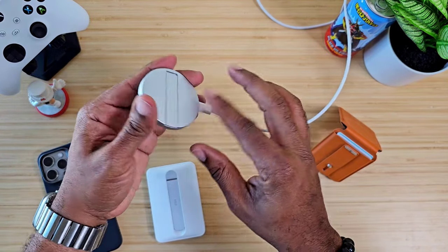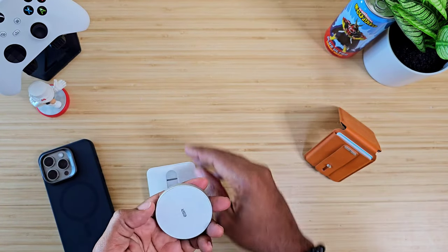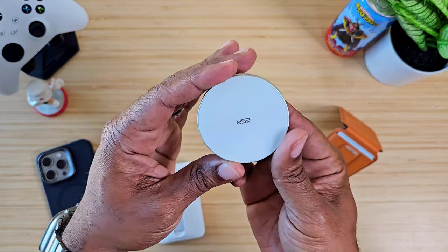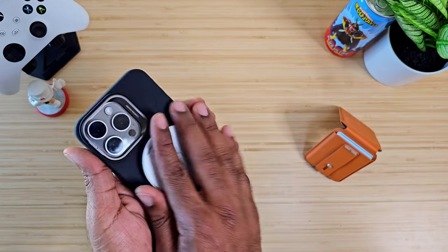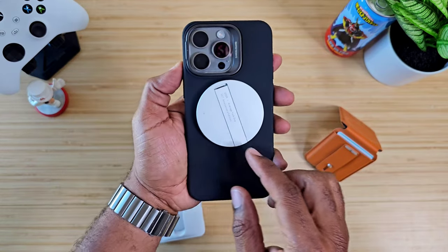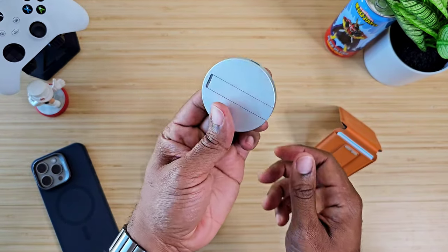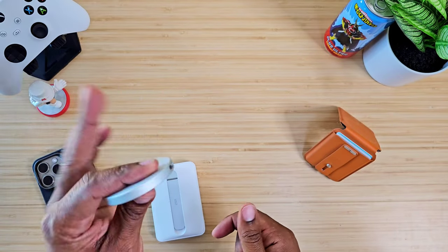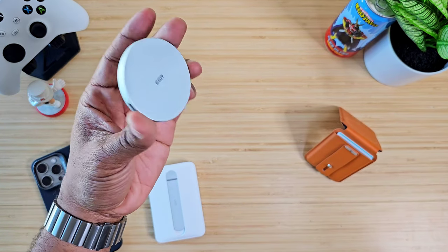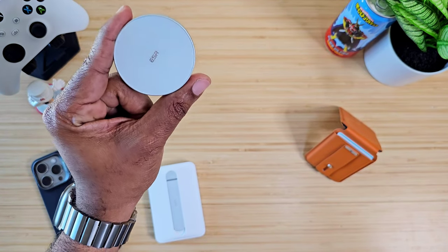What I'm really waiting on is for ESR to make one of these that you can charge up, pop directly on, and have it charge your device. That's going to be sick when somebody comes up with something like that — maybe like a 5,000mAh version, just slap it on and you're good to go. But this right here is ESR's charging stand combo — go check it out, I'll drop a link below.